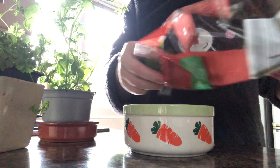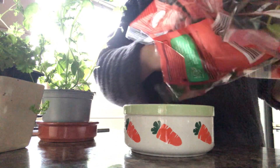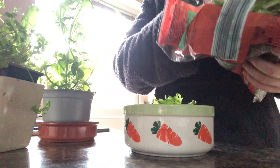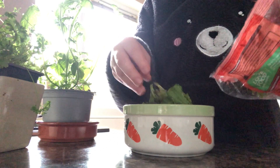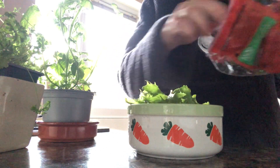I buy already packaged and washed salad mixes from the supermarket, normally from Lidl, as the salads are good quality and fairly cheap. It just saves me a lot of preparation and hassle of having to buy different types of lettuce separately. I always make sure to double check that there's nothing in the mix that rabbits are not allowed to have, such as iceberg lettuce or chives.